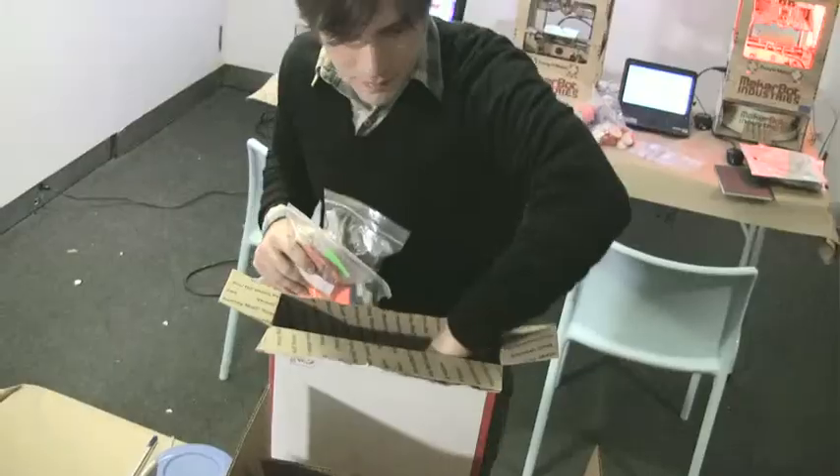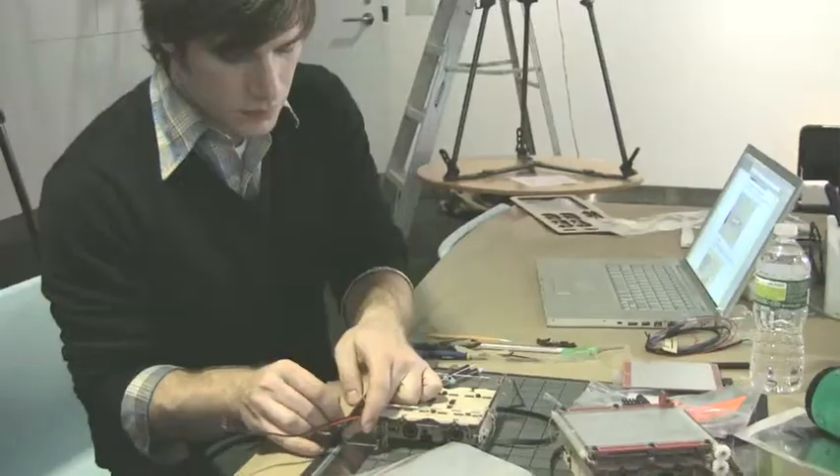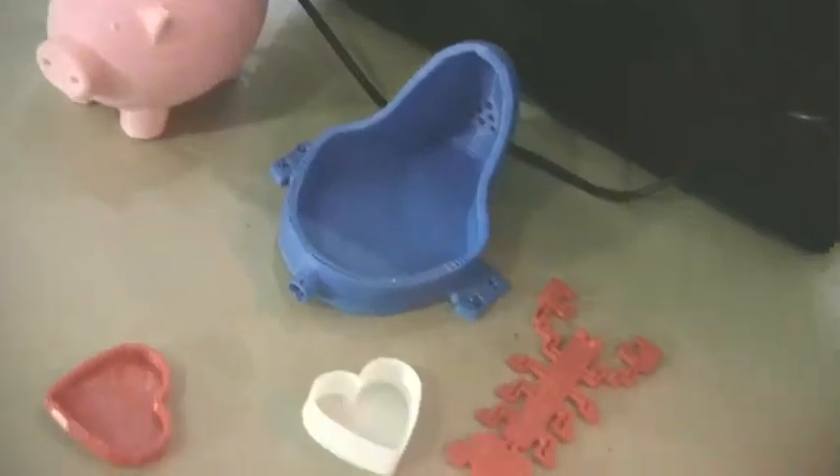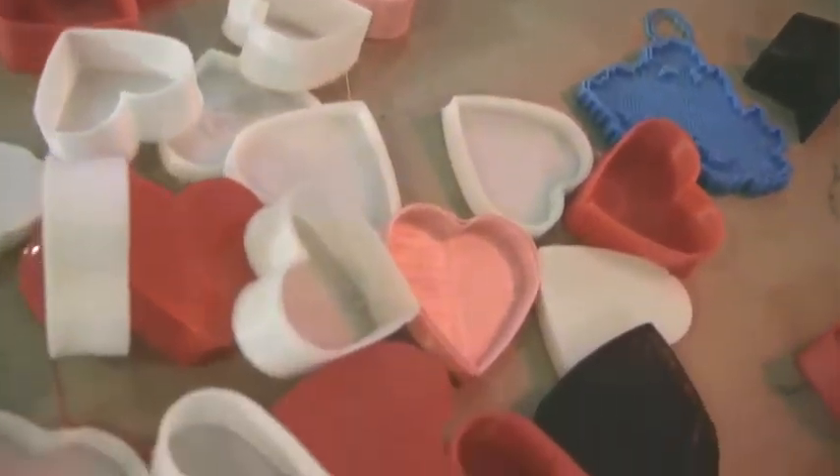Usually when I tell someone that I work with a company that makes 3D printers, they think that we make a printer that prints an optical illusion — like it prints a hologram. What a 3D printer actually is, is printing an object that you can hold in your hand.